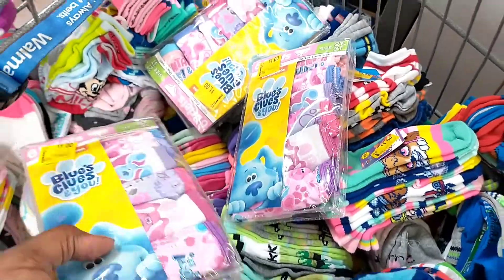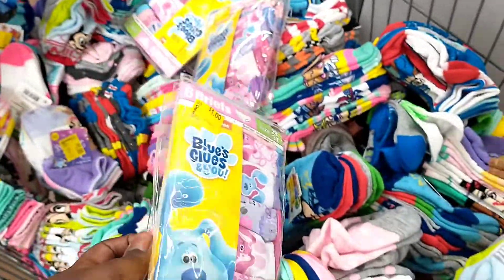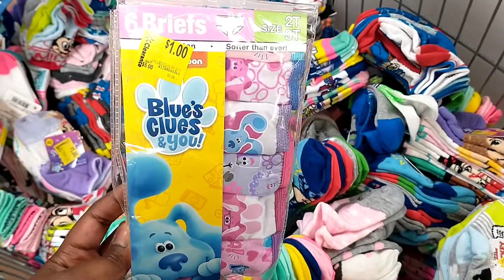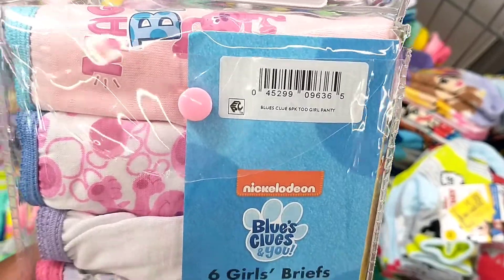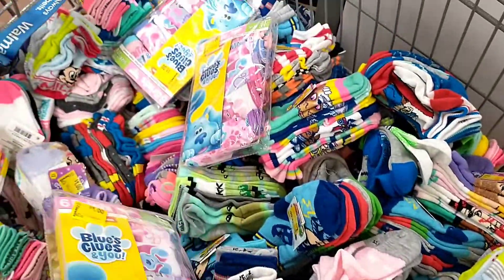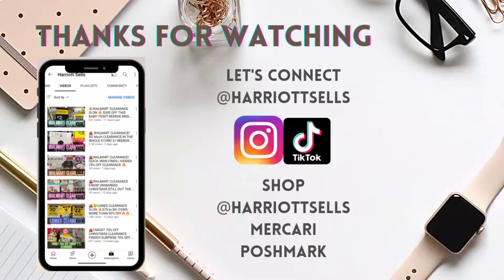On my way back to the register, I walked past the cart with the socks and they had added some girls' briefs — five dollars down to one dollar for a six-pack. I'm sure by the end of the day they probably added a ton more, so definitely check that section in your store. That brings us to the end of today's video — thank you for watching, please like, comment, and subscribe, and happy clearance shopping. See you again soon, bye!